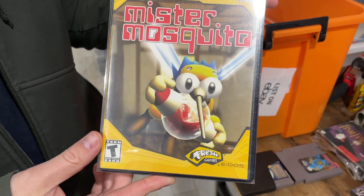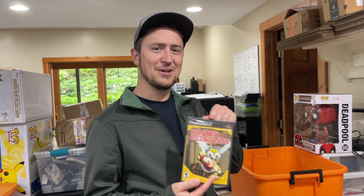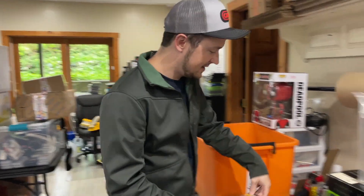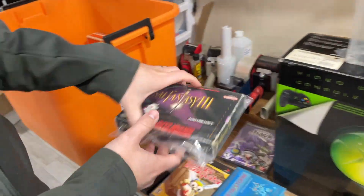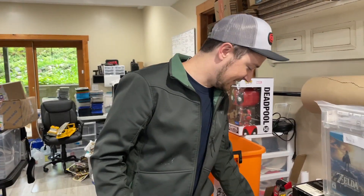This is another one we priced pretty high — sold for like $120 or something like that. Mr. Mosquito. Who'd have thunk it? If that's not on the $100 games list, we've got to add it because I think this one has gone up in value recently. We got Hack Outbreak — I think that sold for like $80. Final Fantasy 3, box only, sold for $100. We actually sold a different box on Whatnot for $50, so you can get some deals over there.